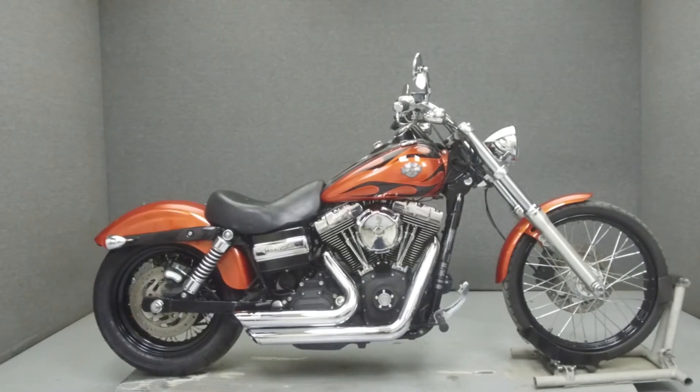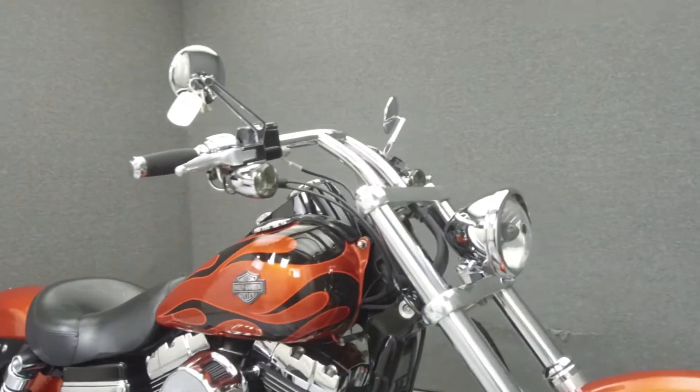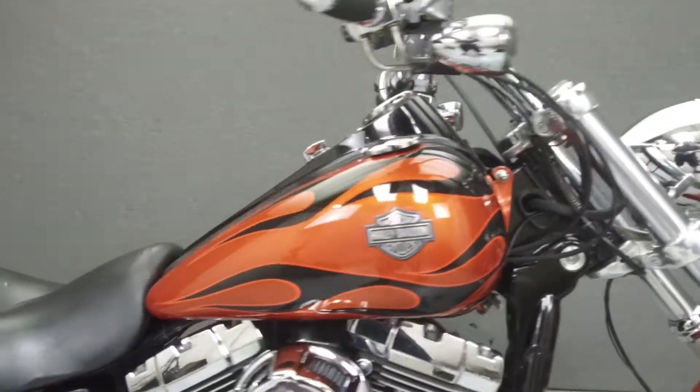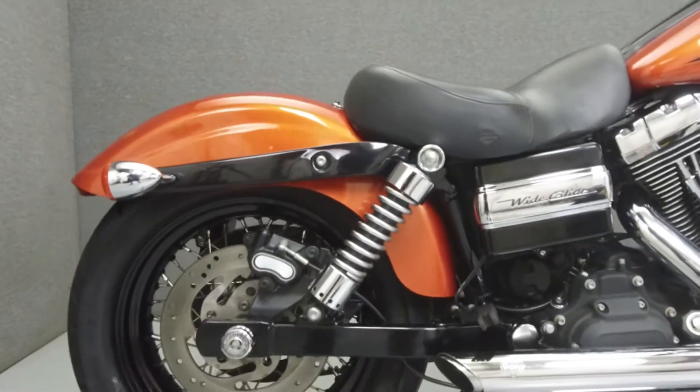Hey everyone, this is Keegan from National Power Sports. Today we're going to take a look at this 2011 Harley-Davidson Dyno Wide Glide with 25,630 miles.